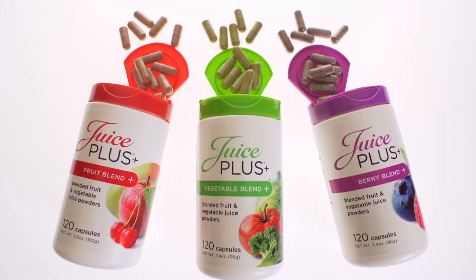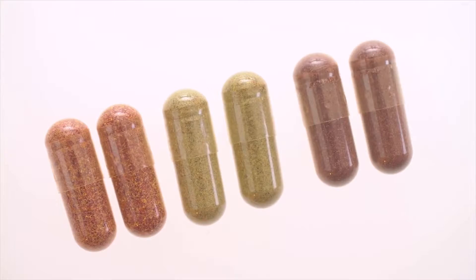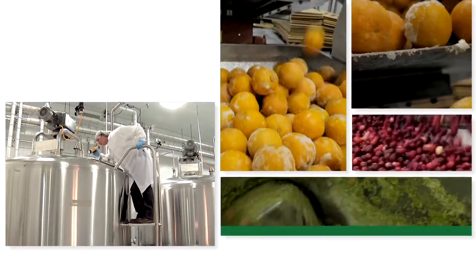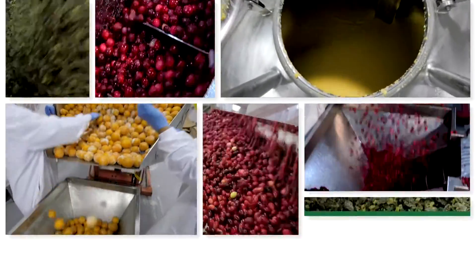I say whole food because it is food, concentrated to deliver a powerful nutritional punch in a few small capsules. We harvest the produce at just the right time to ensure the nutrition is at its peak. Then we freeze the produce to lock in that nutrition, and then sort of pulverize everything — peels and all — into a pulp to unlock and concentrate that nutrition.